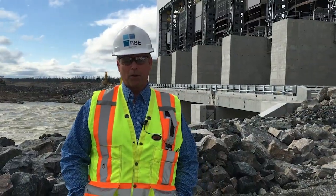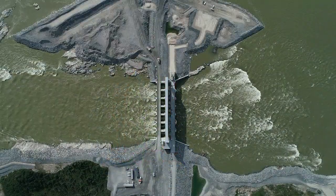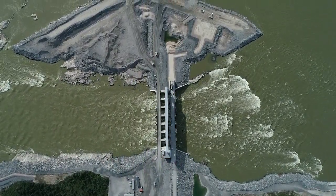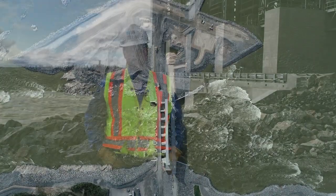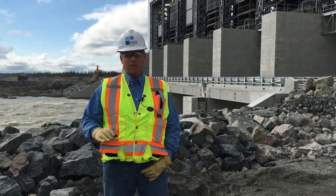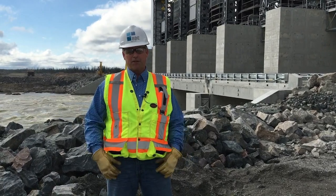Behind us here you can see some equipment working, which has ties to the work in the Cocker Dam. We are currently working on the Cocker Dam construction to divert all of the Nelson River into the structure. What's unique about this structure is that it's not connected to the powerhouse — there's a kilometer of embankment that ties the two structures together.